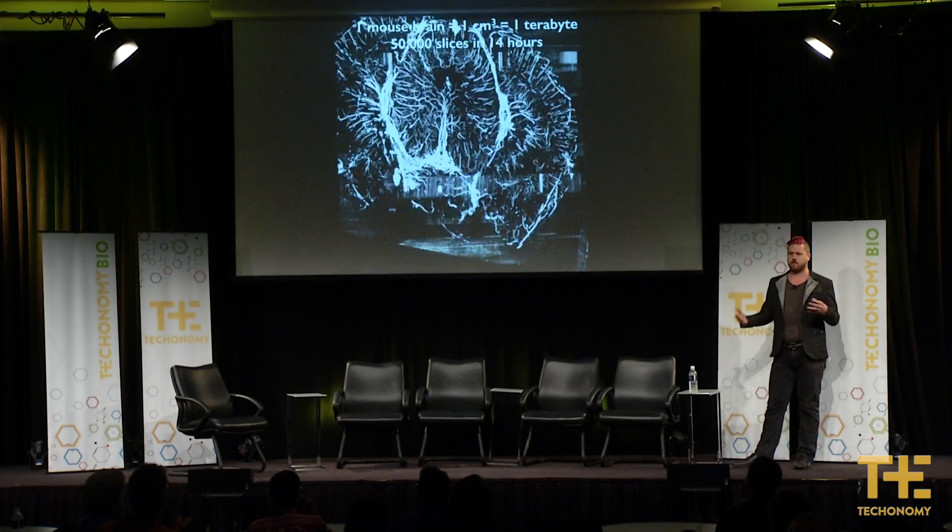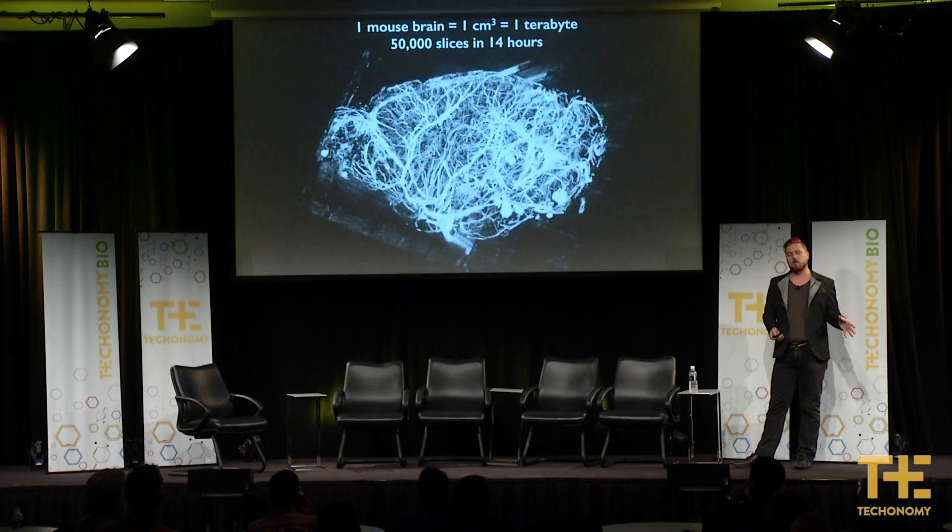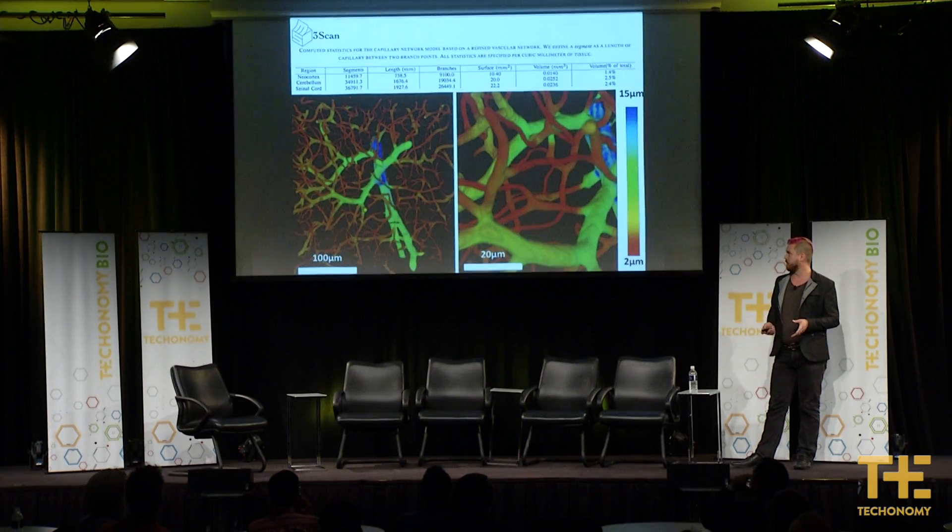Instead of taking six or seven slices out of a sample, we can do thousands. That allows us to look at things in 3D and digitally. A human can't look at a terabyte of imagery, so we write algorithms that go through and trace the structures.